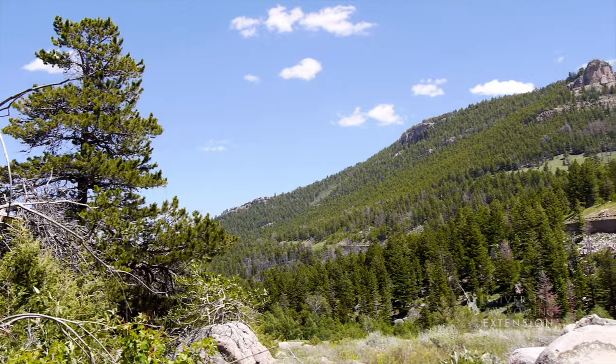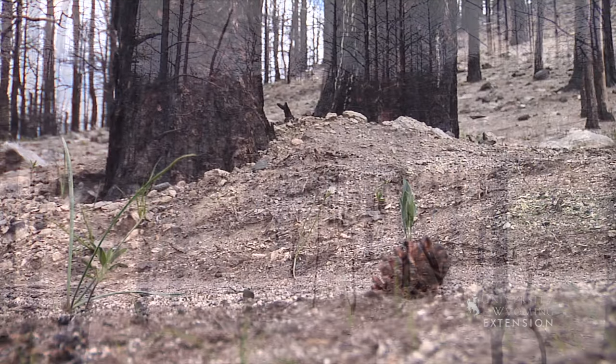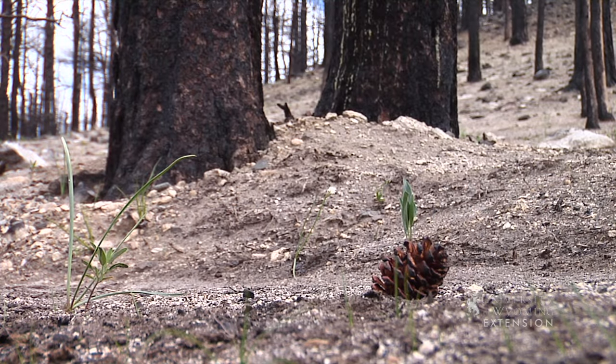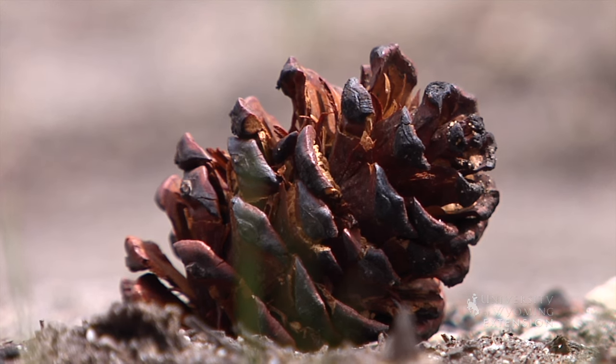Serotiny is an ecological adaptation employed by plants to handle the effects of wildfire. In Wyoming, lodgepole pine trees produce serotinous cones. Once heated, the cones open up to allow seeds to leave the cone.